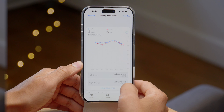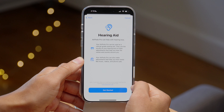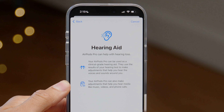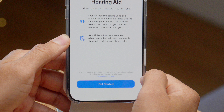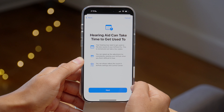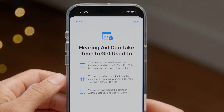This is just part one of the whole hearing package Apple has developed for AirPods Pro 2 in iOS 18.1. Now let's talk about the second part — hearing aid. AirPods Pro can be used as a clinical-grade hearing aid and can help if you have mild to moderate hearing loss. But if you don't have hearing loss or you have severe hearing loss, Apple recommends not using AirPods Pro as hearing aids.